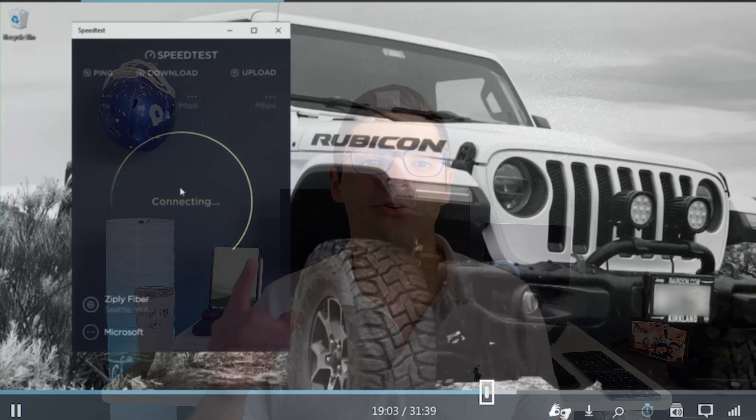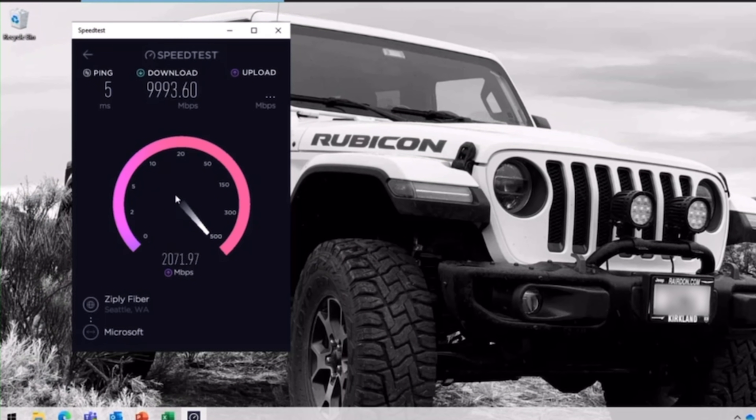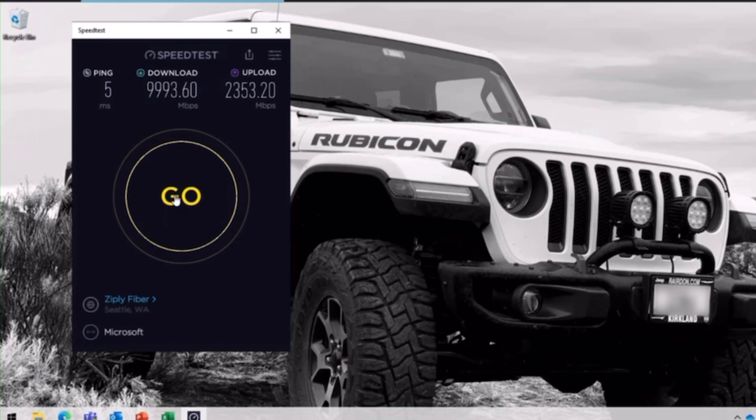These virtual computers are dynamic — whenever you need more power, it gives you more and charges you more, and when you don't need it, it scales back down and your monthly bill goes down. Another amazing benefit is that your local internet speed doesn't affect the work you do on the cloud PC, because you'll be using internet from the data center. Microsoft is providing a 10 gigabit internet connection — people are seeing speeds like 9,000 megabytes per second, which is 10 times what most people get at home. As long as your connection is strong enough to reach the server, you're using their speeds.